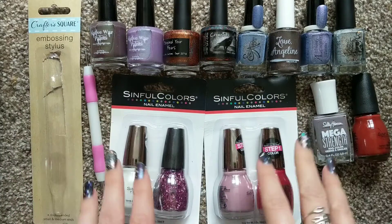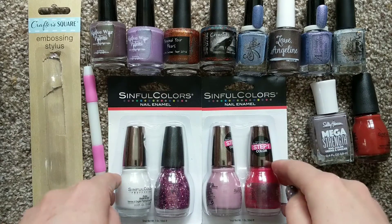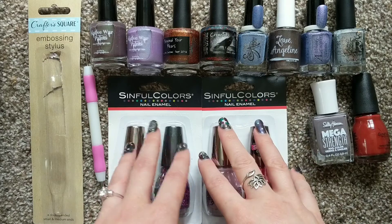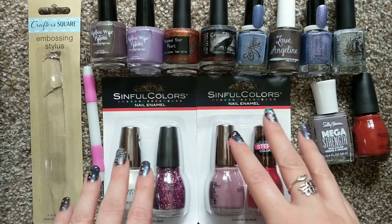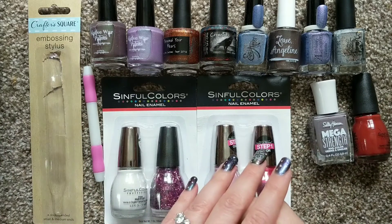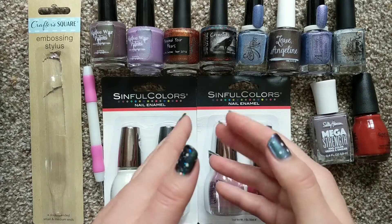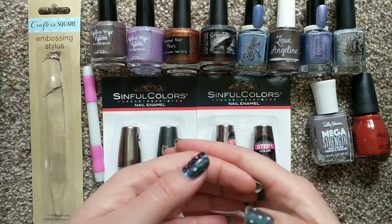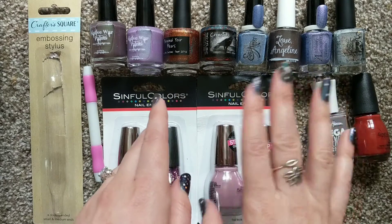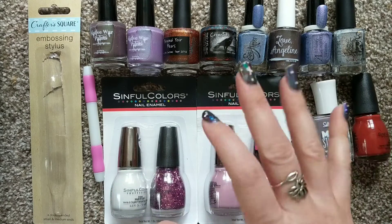50 cents for Sinful Colors is a total bargain, but most of the other colors they had I either already owned or wasn't looking to add. That wraps up this little May haul! Feel free to comment down below with your favorites from this haul, or what polishes you've been getting in May. I've been looking through destashes a lot more lately and finding a lot of great brands. Make sure you're subscribed for more videos, give me a thumbs up if you liked this, and I'll see you next time!